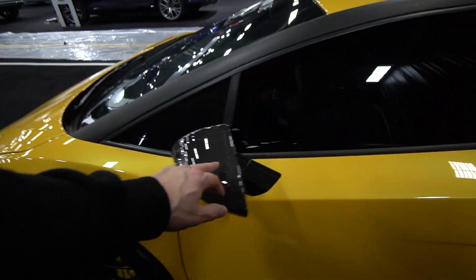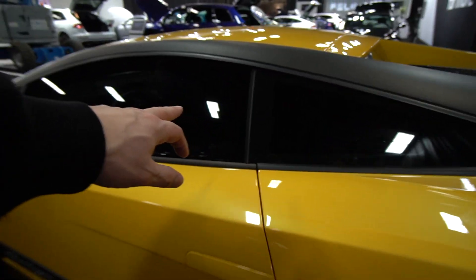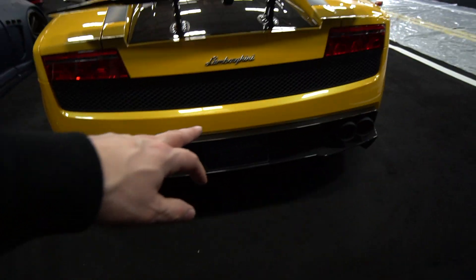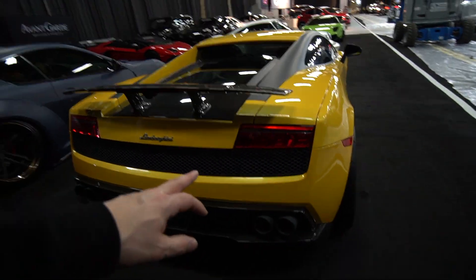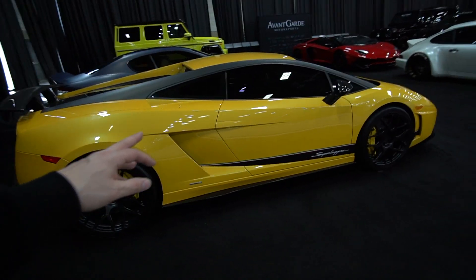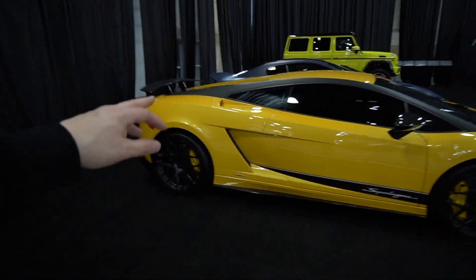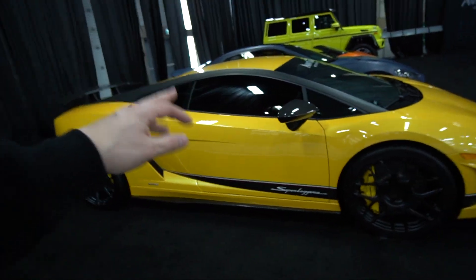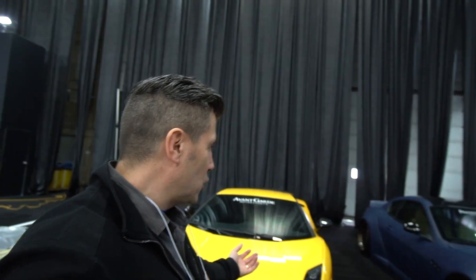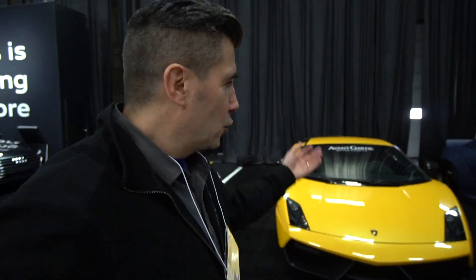It has carbon fiber mirrors, carbon fiber interior on the dash and all kinds of other places. You've got carbon fiber wing, carbon fiber rear diffuser. A very, very attractive car and realistically one of the best Gallardos that money can buy, aside from say a Super Trofeo or something like that. This one has a 5.2 liter V10 normally aspirated engine that produces a whole lot of power and it goes like stink. Would I own this? Absolutely — because it's reliable. That V10 engine shared with Audi is super dependable and super reliable.